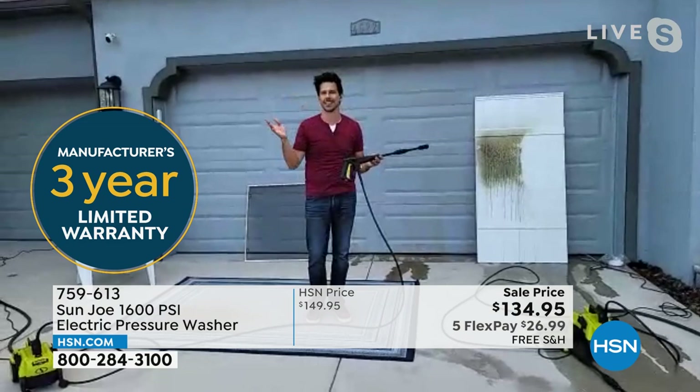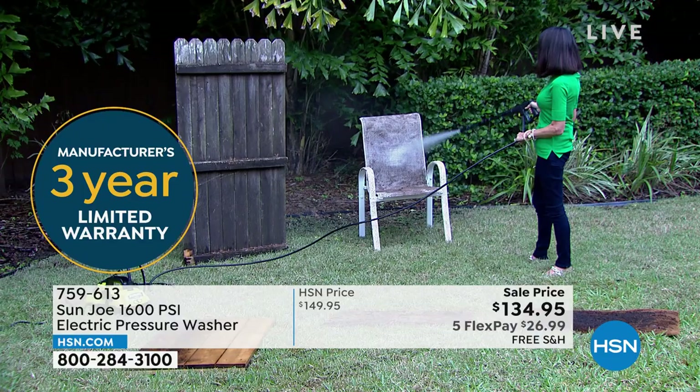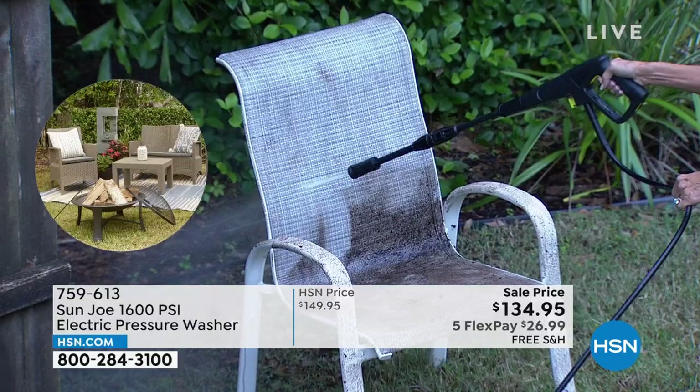Three-year warranty goes right along with this. Everything today is on 5 FlexPay — $22 and change to get this home. It's quick, simple, and easy. Look at this chair that's been sitting on the back porch — it was definitely not supposed to be brown. But look at how this just eats through all of that dirt and grime and mud that's built up.